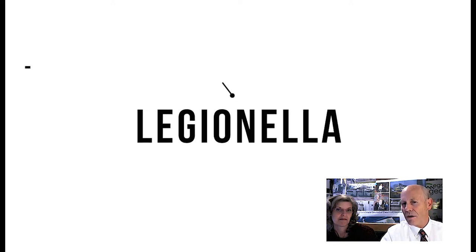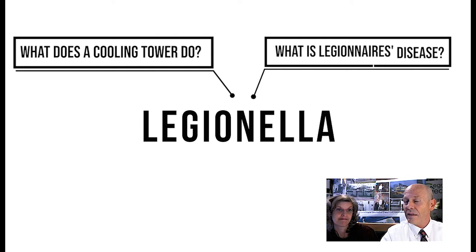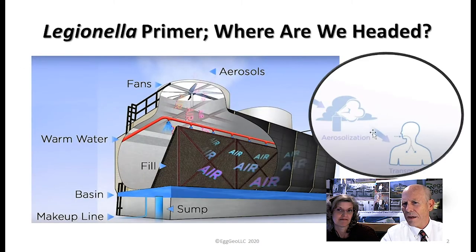How many out there know what a cooling tower does? How many out there know what Legionnaire's disease is? How many out there know how you catch Legionnaire's disease? Christy, would you explain a little bit about what's going on with this cooling tower, what's coming out the top, and what this image is indicating?